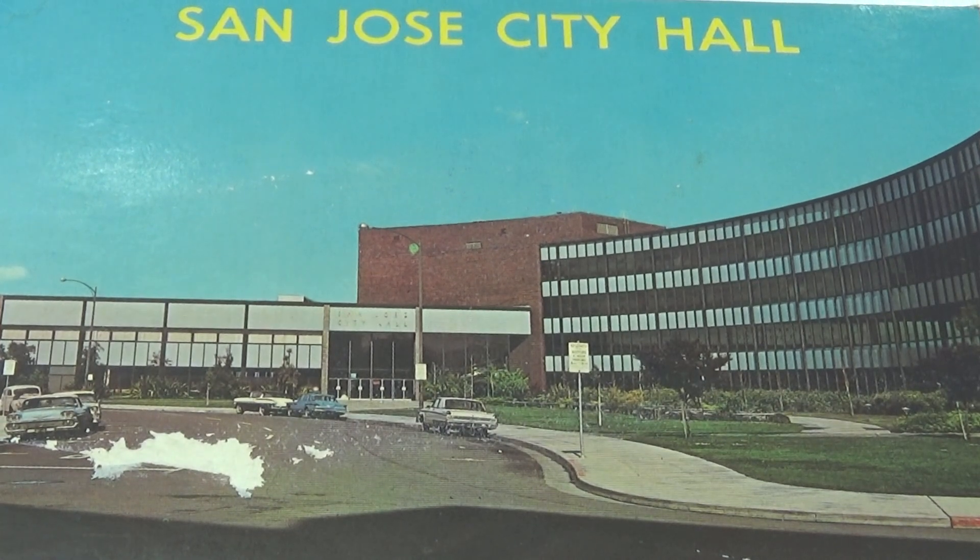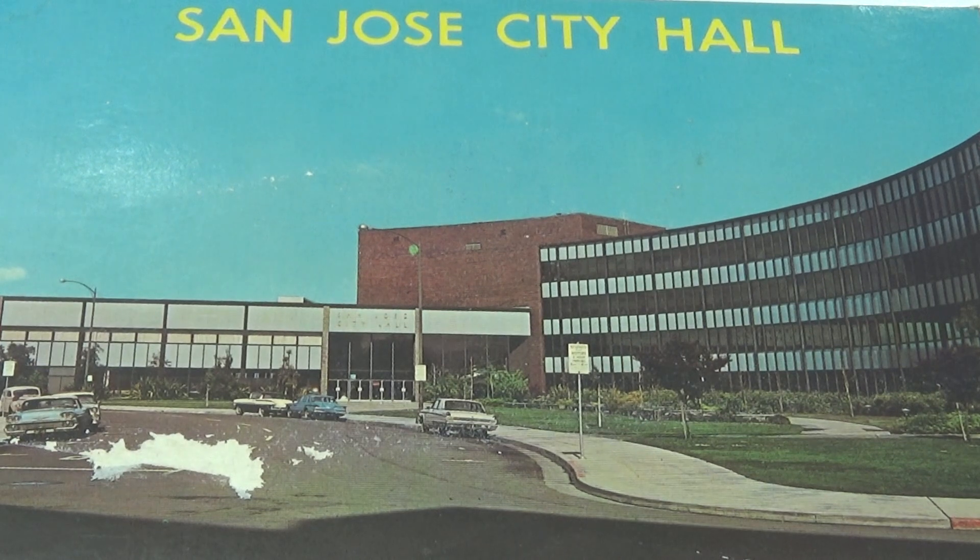Here we are today bringing you a variety of old postcards. This one in the back is stamped 1967, San Jose City Hall. Next one is the US Navy Academy in Maryland.